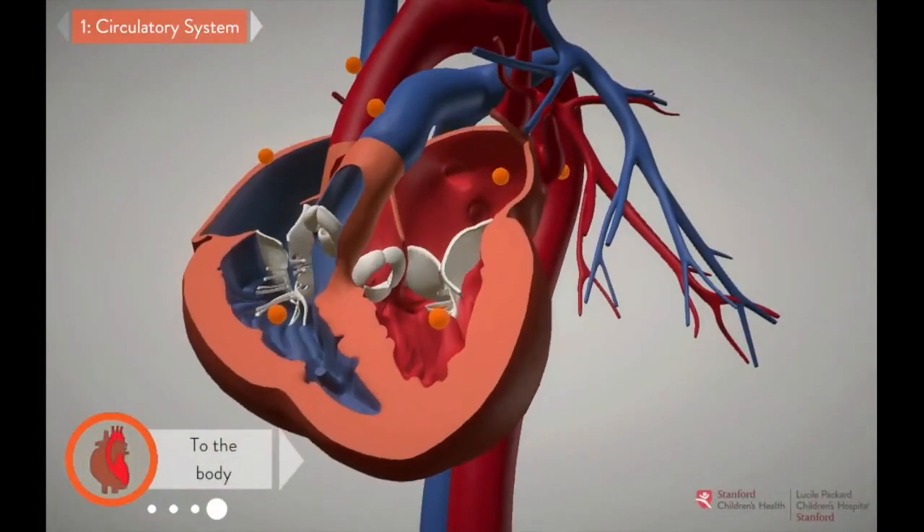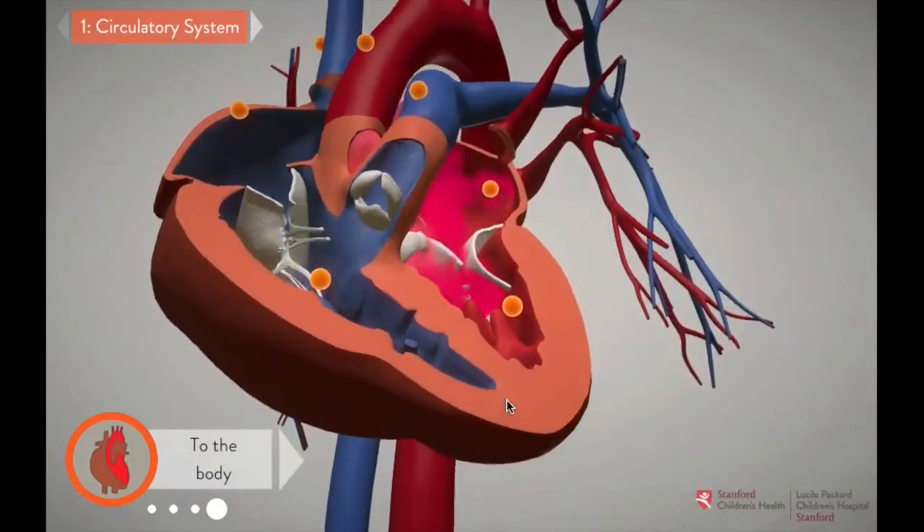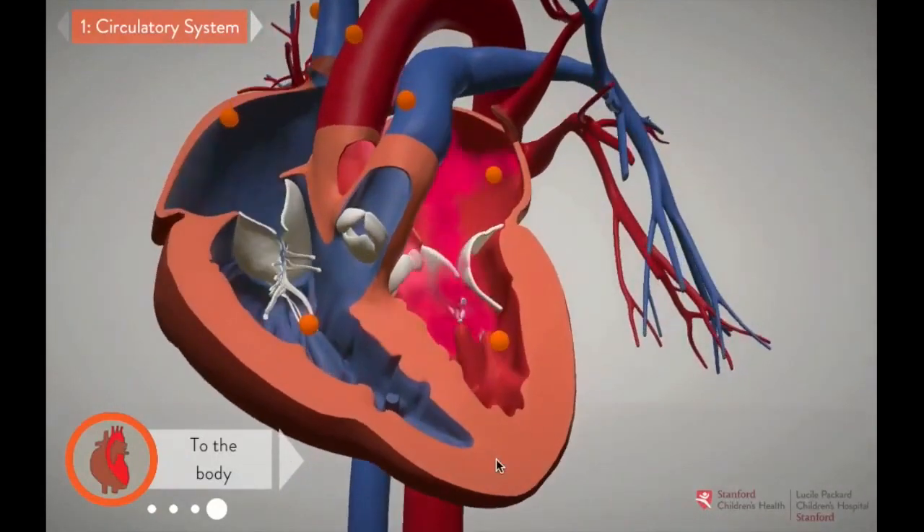Red blood returning from the lungs pours into the left atrium. From there, it flows into the left ventricle, and then into the aorta, the body's largest artery. The aorta brings red, oxygenated blood up to the head and arms, and down to the abdomen and legs.